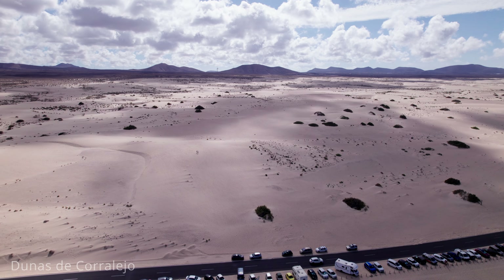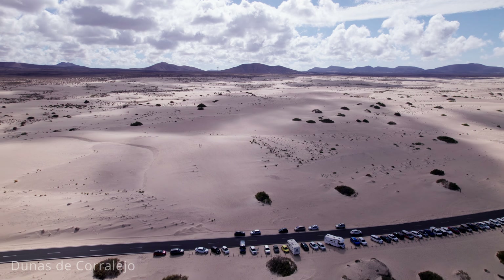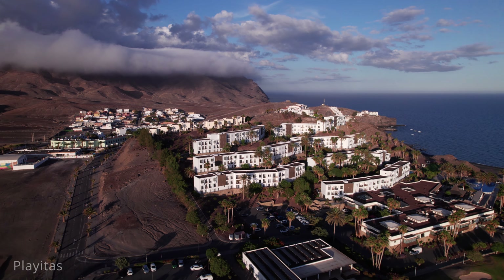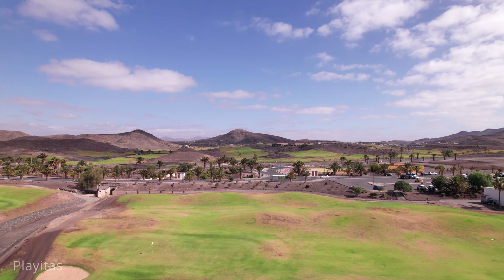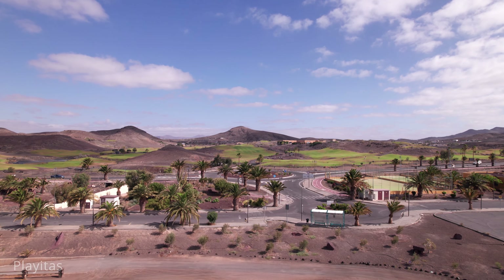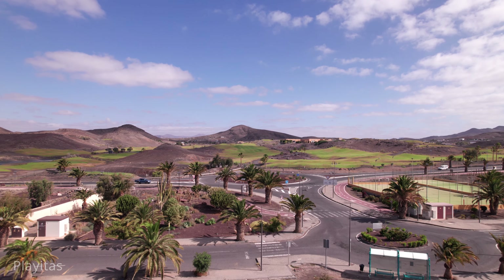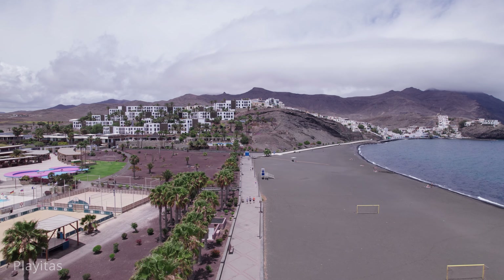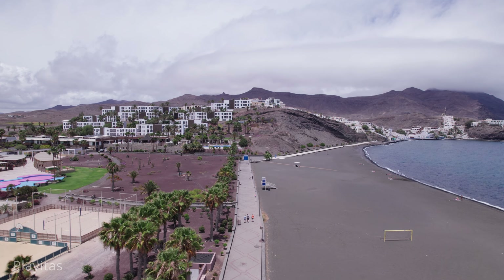Going to the central part of the island, you come to Las Plaitas, a charming coastal village located on the east coast of Fuerteventura. Known for its picturesque scenery, tranquil atmosphere and active lifestyle offerings, it is a popular destination for both relaxation and adventure. The village is a traditional Canarian fishing village with whitewashed houses and narrow streets that lead down to a beautiful black sand beach. The beach is perfect for sunbathing, swimming, and enjoying the calm, clear waters of the Atlantic Ocean. It's a peaceful spot, often less crowded than the more touristy areas on the island.